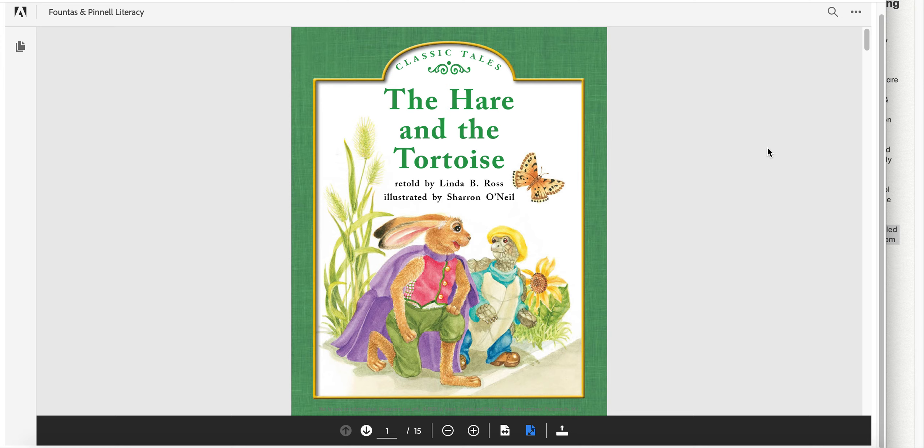Going back to the beginning, thinking about this story, I want you to retell what happens. Where's the setting — outside? What was the problem in the story? Then how did it get resolved, or what happened? Thinking about these really helps us understand the story more.